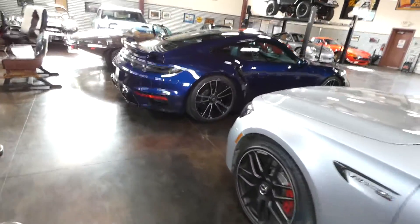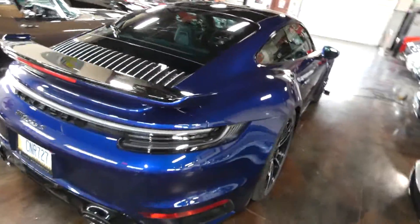We've got quite a few more days to go on this Turbo S auction, so enjoy and keep asking questions.